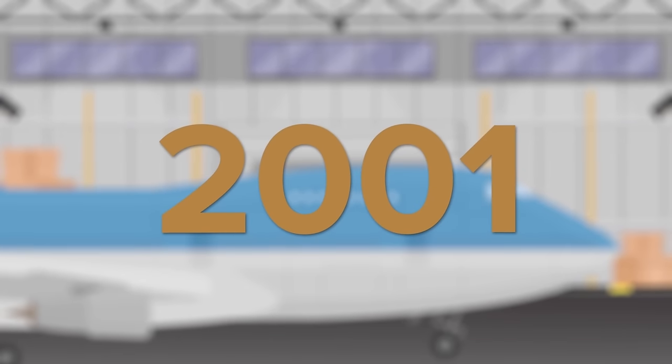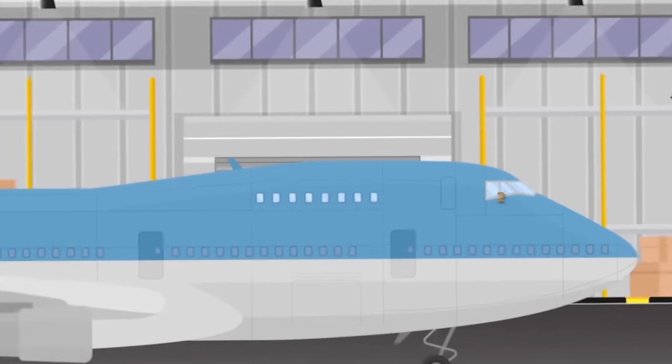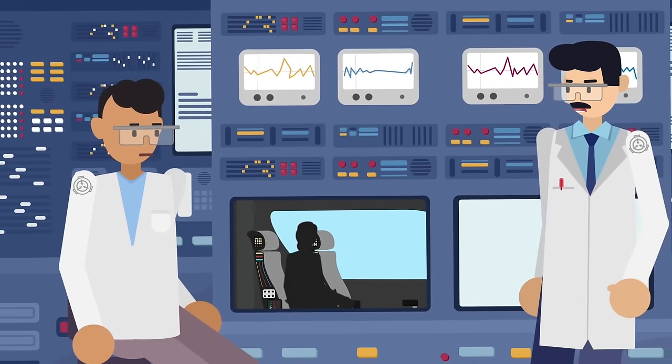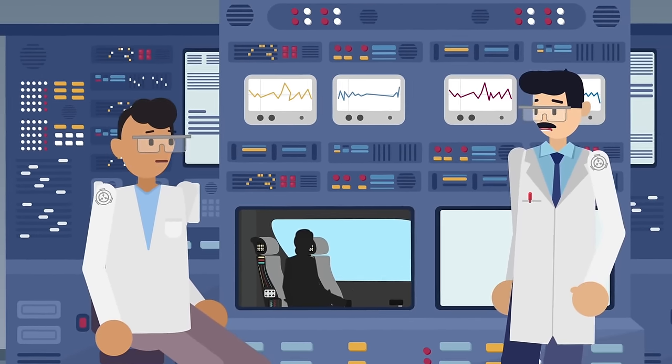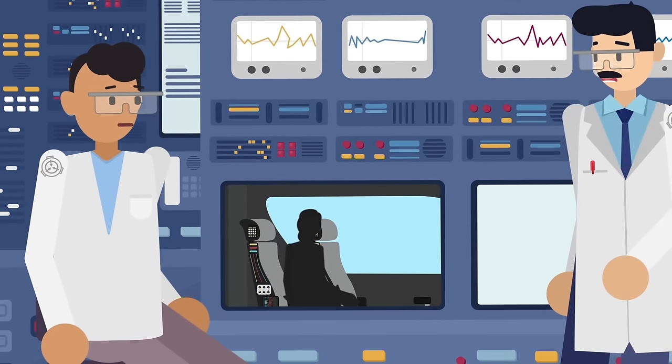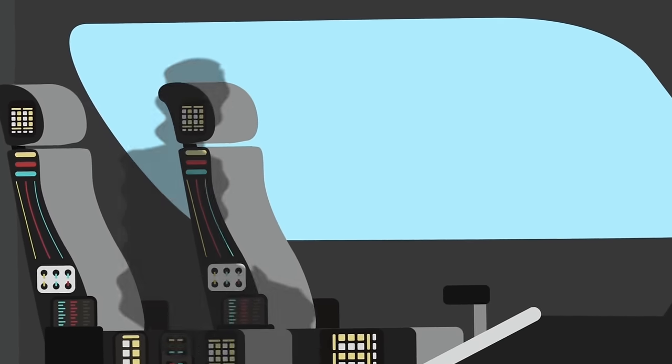Another figure appeared four years later in 2001, sitting in the mass of computer parts that made up the co-pilot's chair. This figure, much like its predecessor, was indistinct in its features. For almost four minutes, it sat in the cockpit of the Boeing 747-200, just whimpering softly. Then it lurched forward, vomiting all over the console in front of it, before quickly disappearing like the first figure.